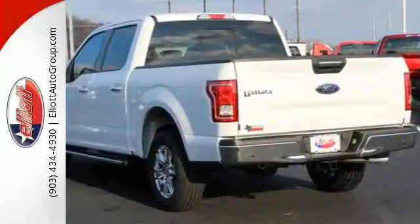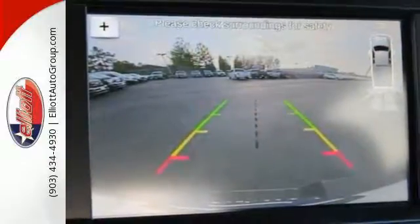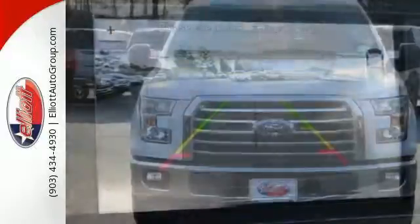Safety features including curve control, advanced track with roll stability control, and multiple airbags make this hard-working truck a safe bet. Smart enough and tough enough to stand the test of time.